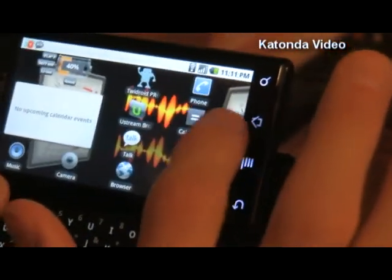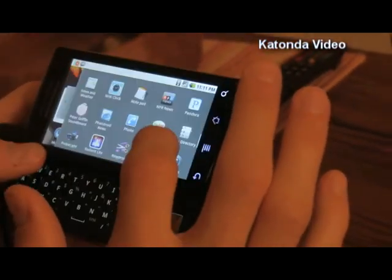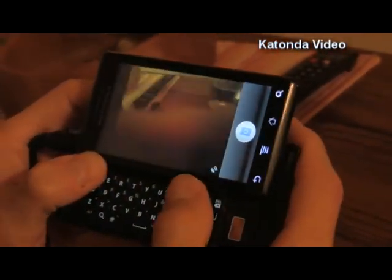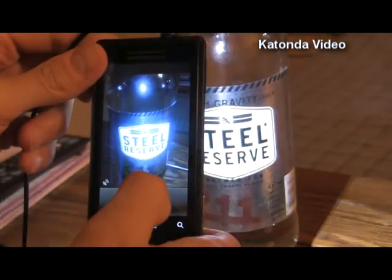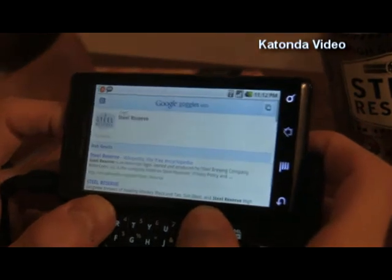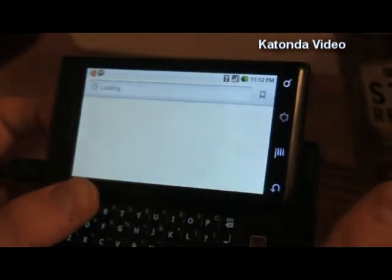What was that other thing they included with Android 2.1? Oh yeah — Google Goggles. Everybody's into 3D these days. Let's see what we got — Steel Reserve. BAM! Analyzing... Steel Reserve. There you go, that's what I'm drinking. But I don't need to reserve my judgment on Android 2.1 — I think it's a winner.